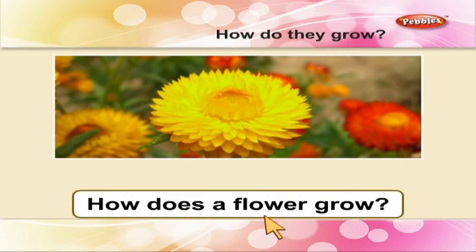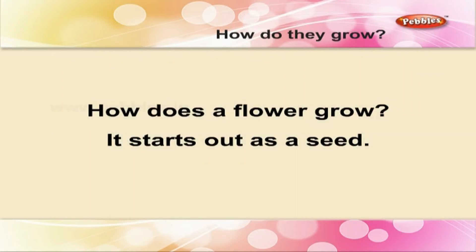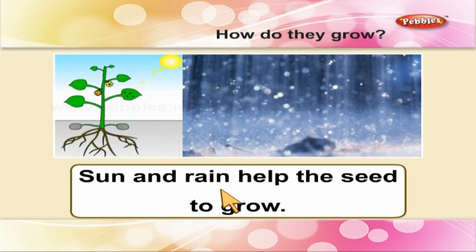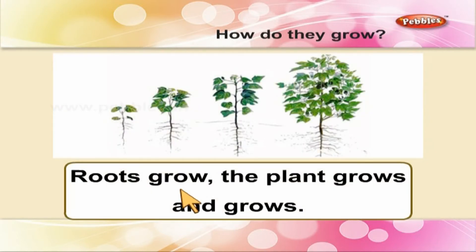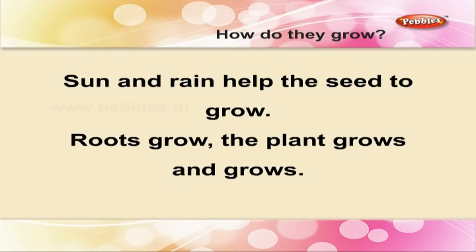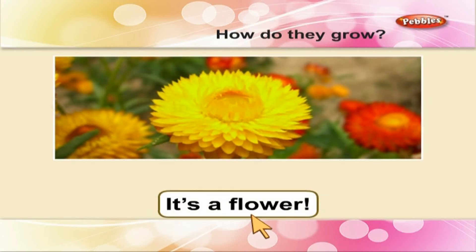How does a flower grow? It starts out as a seed. Sun and rain help the seed to grow. Roots grow. The plant grows and grows. At last, a bud opens. It is a flower.